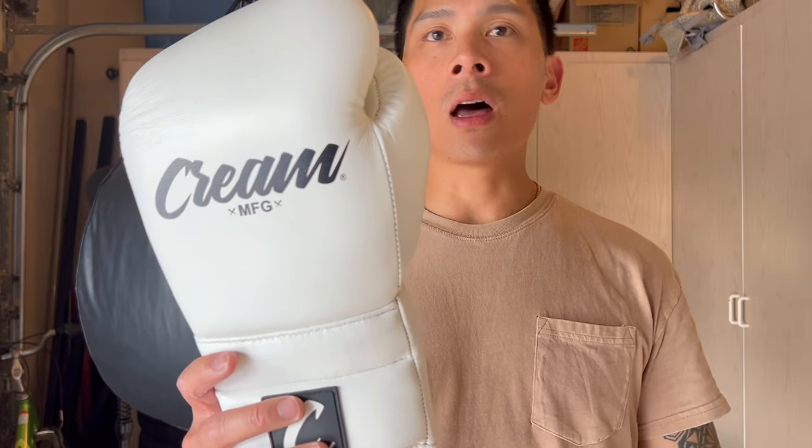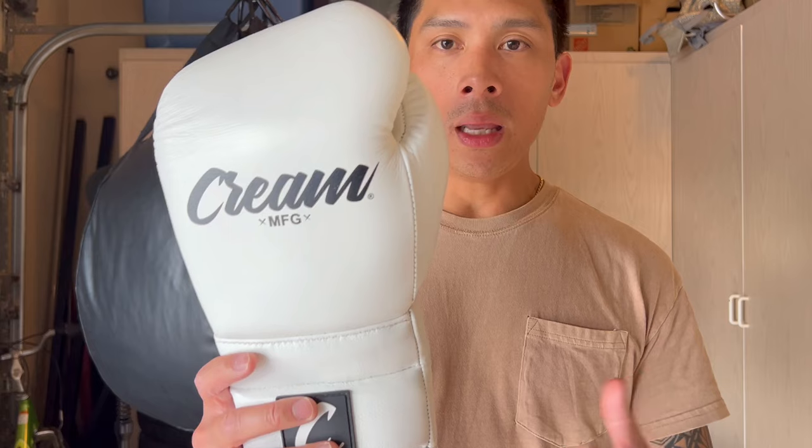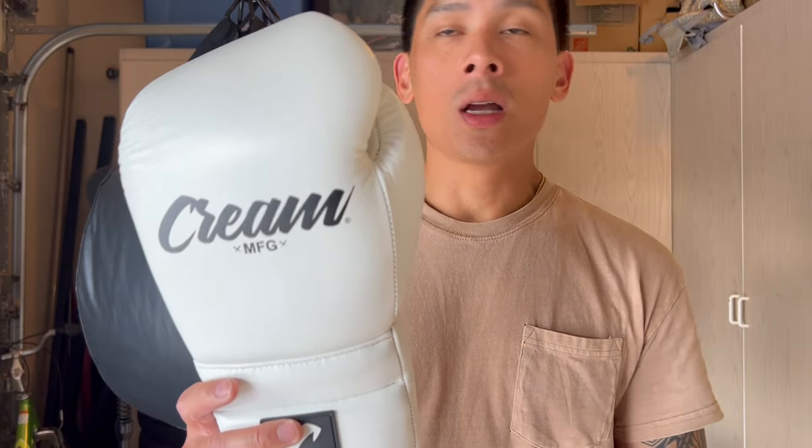There are a lot of other companies that have done their Japanese-inspired gloves, which I've reviewed before. Anytime a company comes out with a Winning clone, I usually like to get them just to see how they do, because Winning is kind of like the benchmark. A lot of people use Winning as the benchmark for measuring a good boxing glove, and obviously a lot of pros and even amateurs use Winnings.